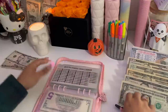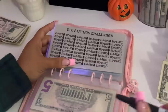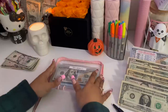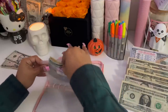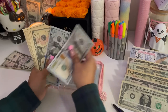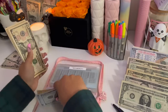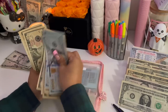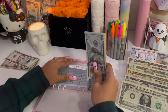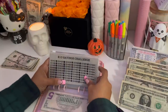Moving on to the tens — giving it another $10 bill this week, bringing it up to $410, which is correct.